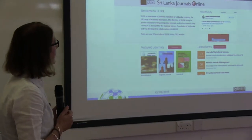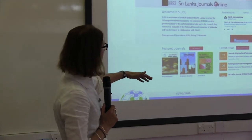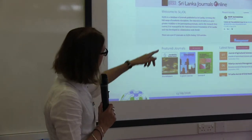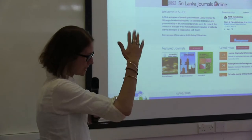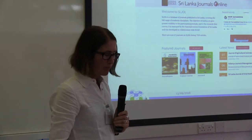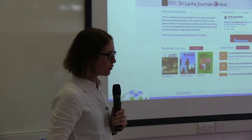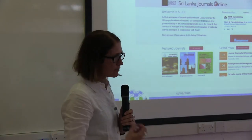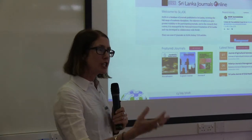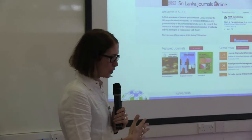This is an example of our Sri Lanka Journals Online platform. It's got the featured journals, latest news, and also a sort of latest activities stream. We're currently working with a publisher called Ubiquity Press, who are hosting these platforms and have a real strong commitment to promoting southern publishing. As we gradually hand over this work to these local institutions, they are beginning to pay hosting fees directly to Ubiquity.